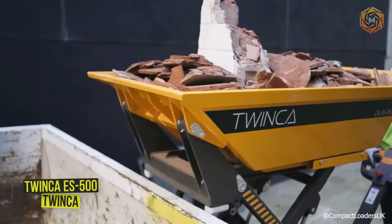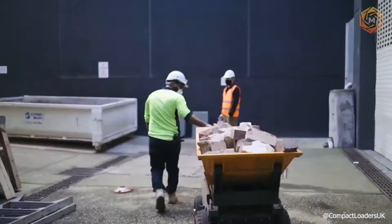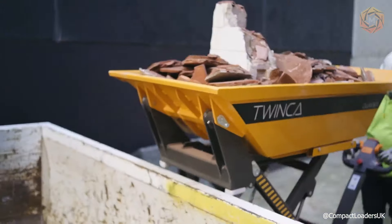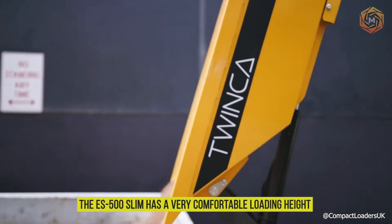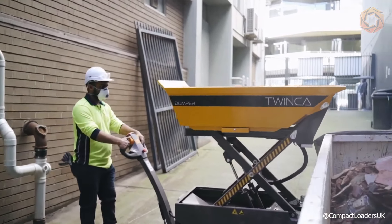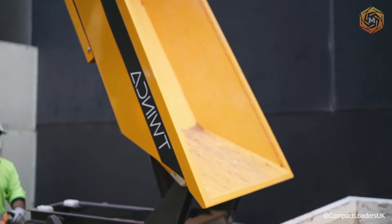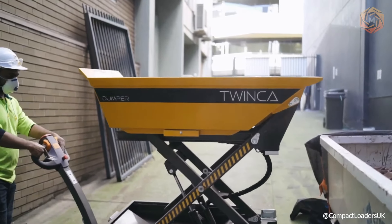The Twinka ES500 Slim has a payload capacity of 0.5 tons and is ideal for limited space. This mini dump truck is designed for gardens, gardening, as well as for demolition and outdoor work. The high-lift feature increases efficiency, particularly with the ability to unload stacked or over high edges, such as a container. At 32.11 feet, the ES500 Slim has a very comfortable loading height. A fully charged battery keeps the machine running for a full day's work with charging taking four to five hours. The automatic steering mechanism reduces the need for physical labor, even when heavily loaded, and can be adjusted according to the operator's height.